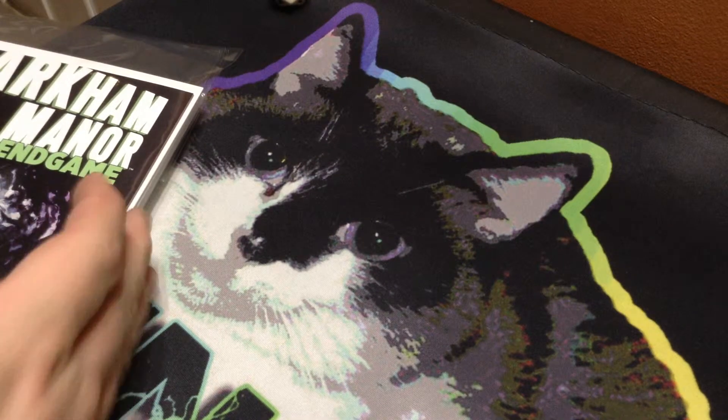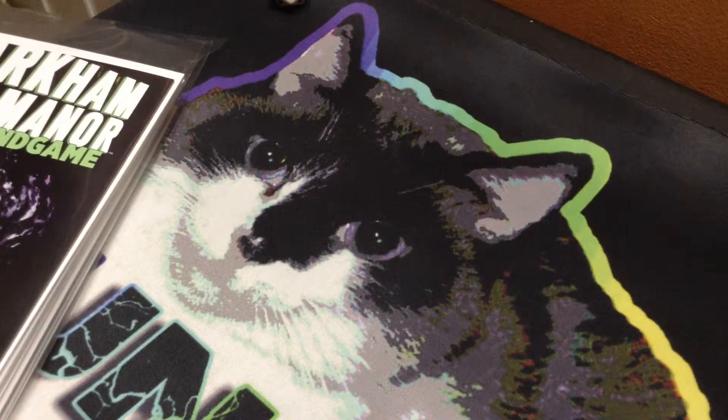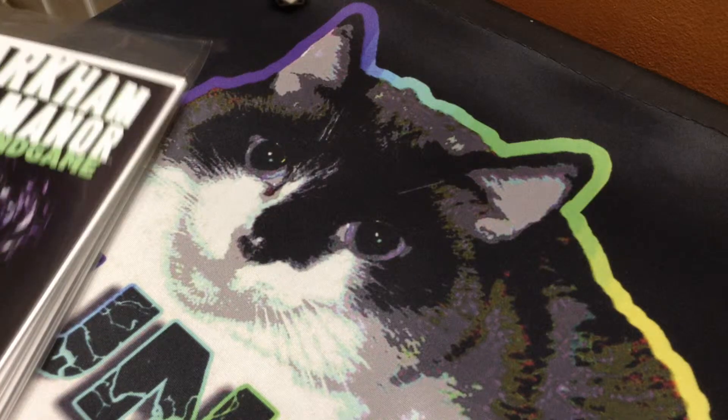Hey everybody, Luna3 here with another What I Bought Today, which is my comic book pull little show series, whatever you want to call it, because I do love comic books. And I just want to show you what kind of comic books I read and what I picked up today.